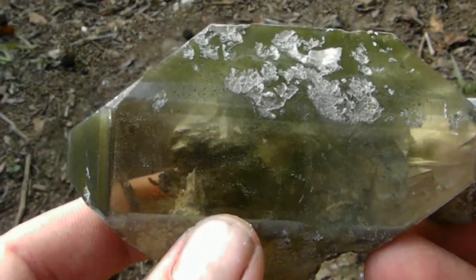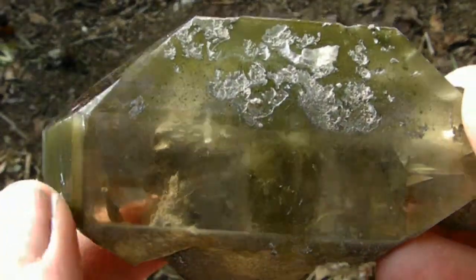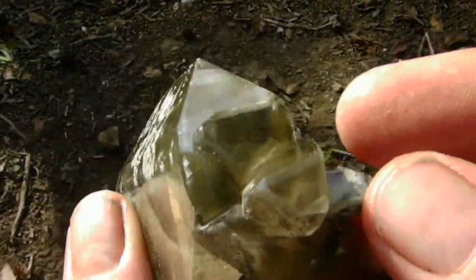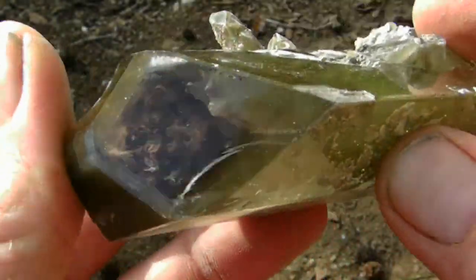Here's a beautiful huge double point barite crystal from the Lynnwood mine in Buffalo, Iowa. It is aqua clear and absolutely beautiful. It has terminations on both sides, and you can see really far into it.